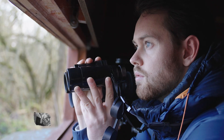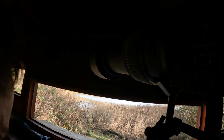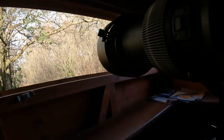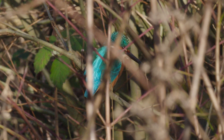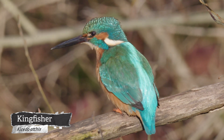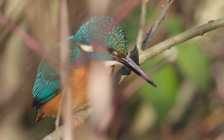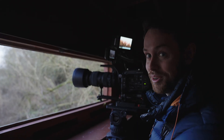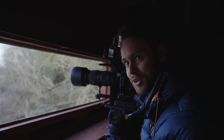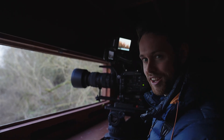Just as the sun started to set, I saw something extra special — a kingfisher, an icon of UK waters. The sun is going down, we're losing the light, but it's been a good day. We've seen lots of wildlife, but there's still tomorrow. The challenge isn't over yet.